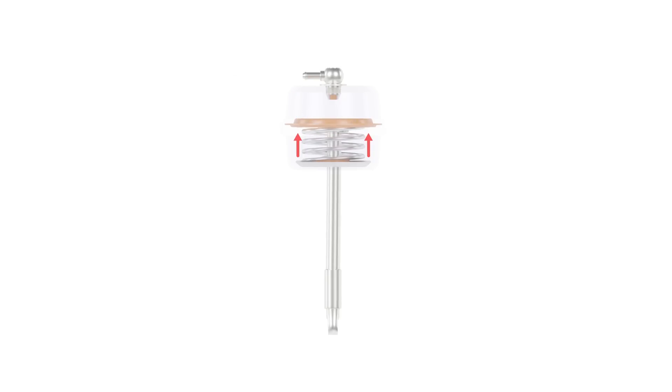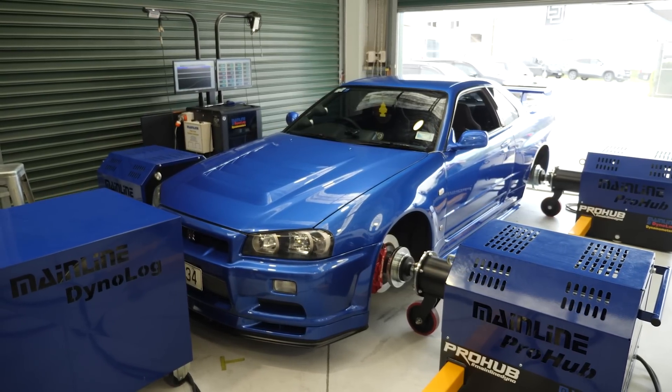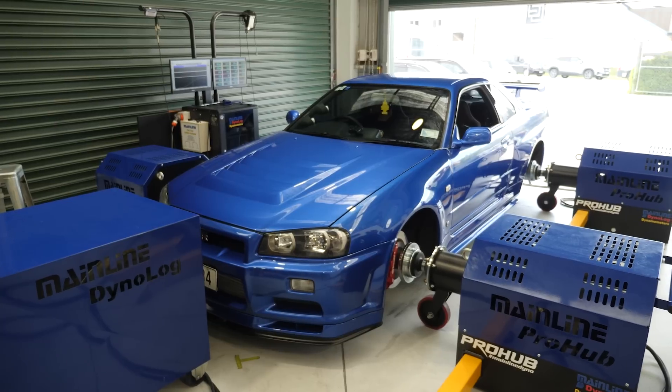At this point we're ready to start performing dyno runs. For the first one or two runs, be super vigilant watching boost closely as you go through the first ramp run, ready to clutch in and get off the throttle the second you see boost doing something you're not comfortable with. Another trick: you don't need to ramp the engine all the way to the redline on the first run. There's no reason you can't back out at 4000 or 5000 RPM once the engine's on boost and you see what it's doing. Creep up in 500 to 1000 RPM increments to build confidence that boost is under control.